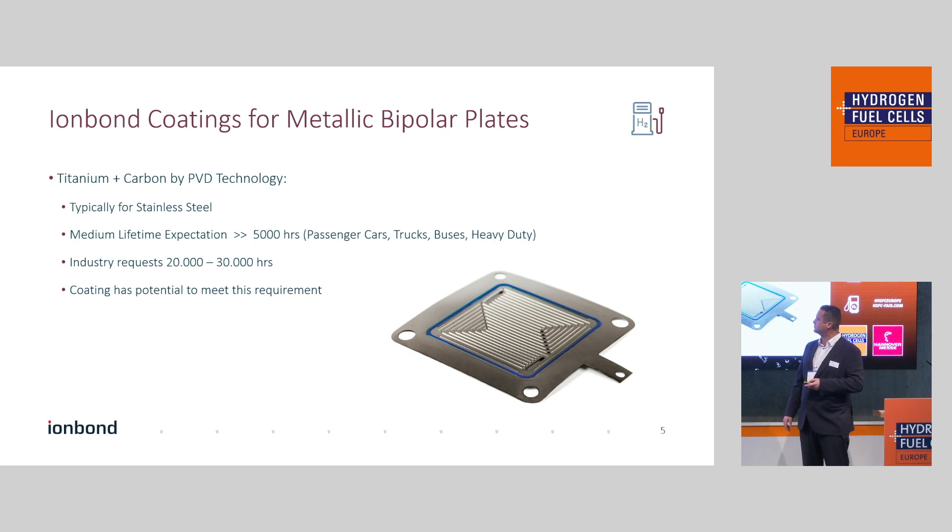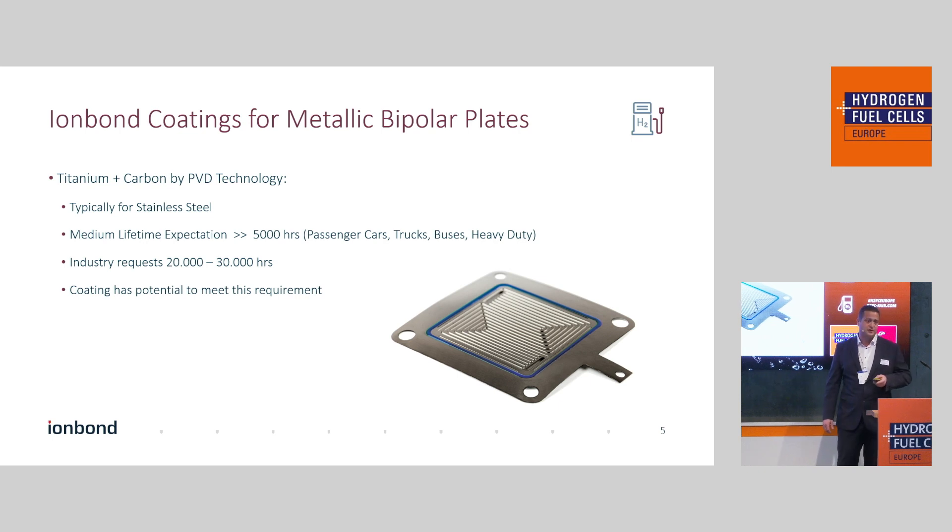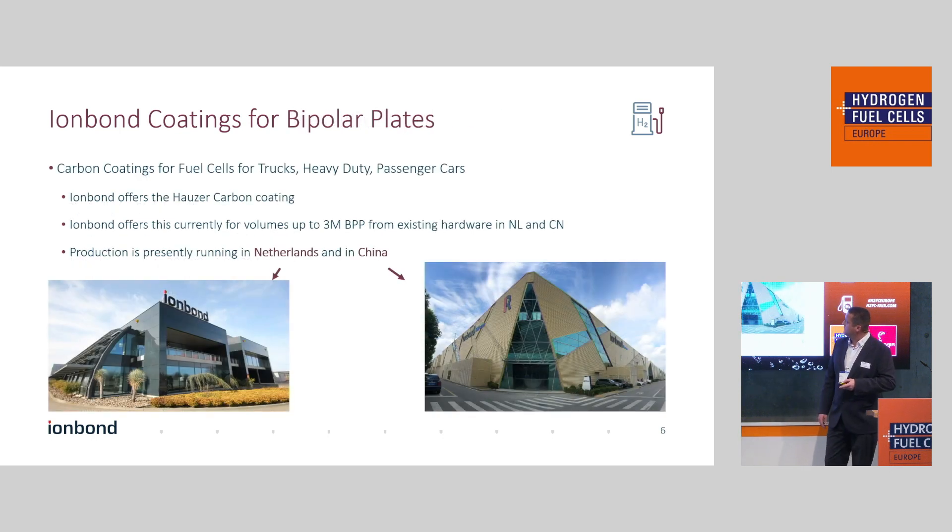We have achieved very promising results over the last six years of our development programs. We claim that the coating is not a limiting factor anymore for reaching industry requirements, which are now requesting heavy duty lifetimes of around 20,000 to 30,000 hours. We currently offer these coatings from our facility in Venlo, Netherlands, and our facility in China. Production capacity is around 2 to 2.5 million plates in Venlo, and half a million to 1 million plates in China. That production capacity is almost gone for this year, but we're expanding to meet next year's demand.